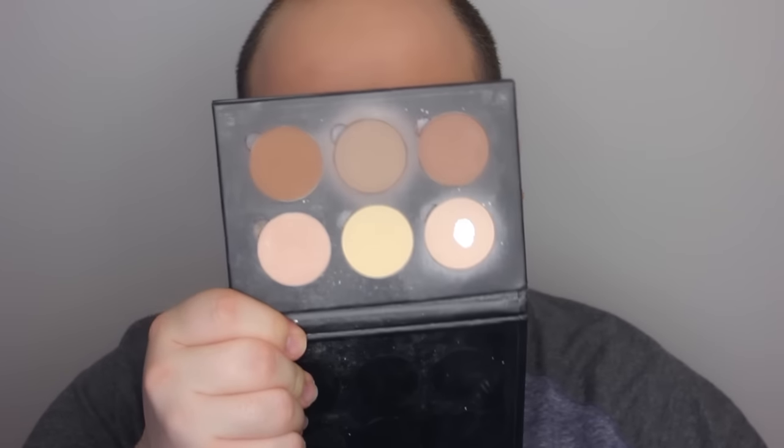Foundation is all done. Next up, I will be taking out my concealers. I use two kinds of concealers, and I'm going to open up my contour and highlight palette. I'm going to make sure it's open because once I apply my concealer, to avoid creasing, I'm going to apply all the powder after.